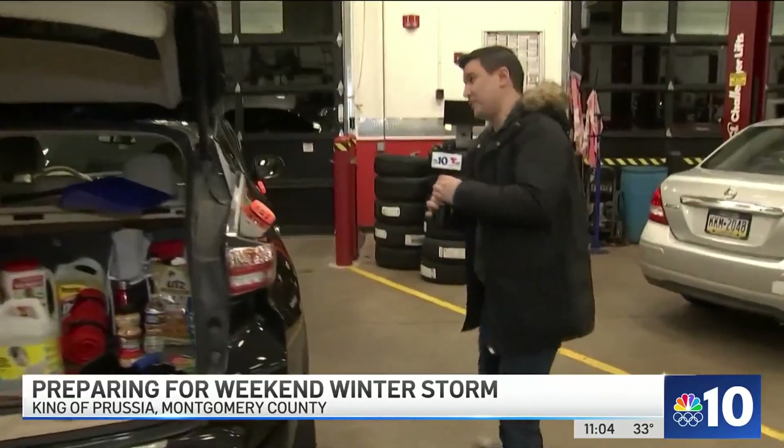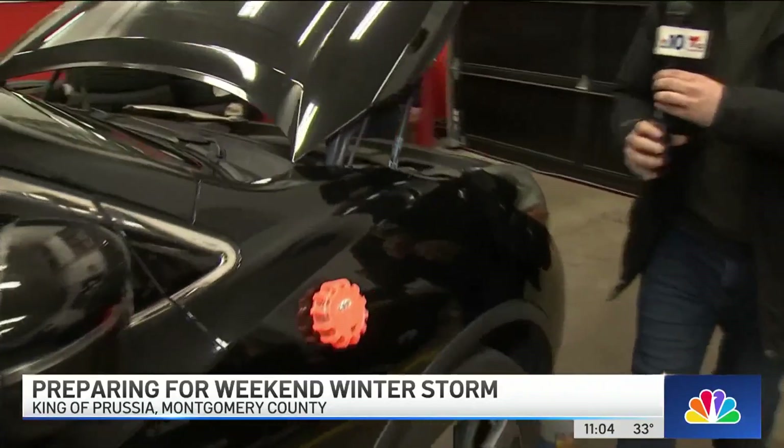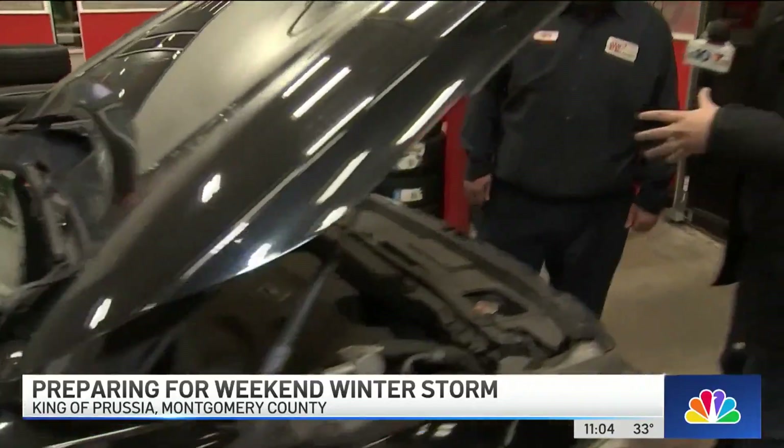You also need to get the front of your car and the maintenance ready. That means checking your tread depth on your tires and making sure your wipers are good. I have Jeff here with AAA. Jeff, what should people be thinking about in terms of maintenance before they hit the road?